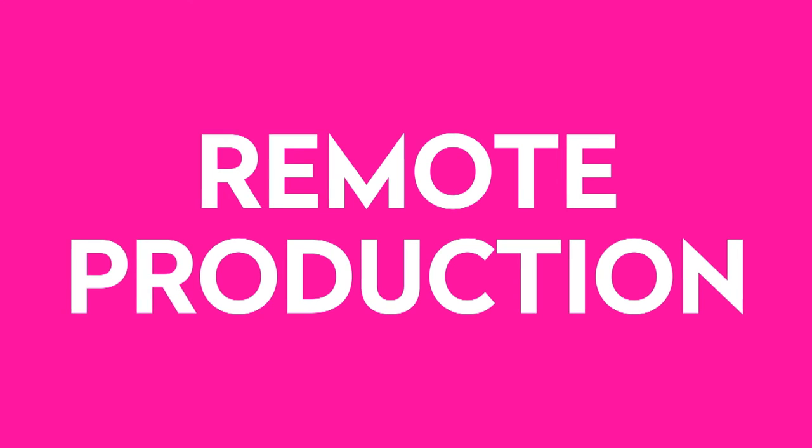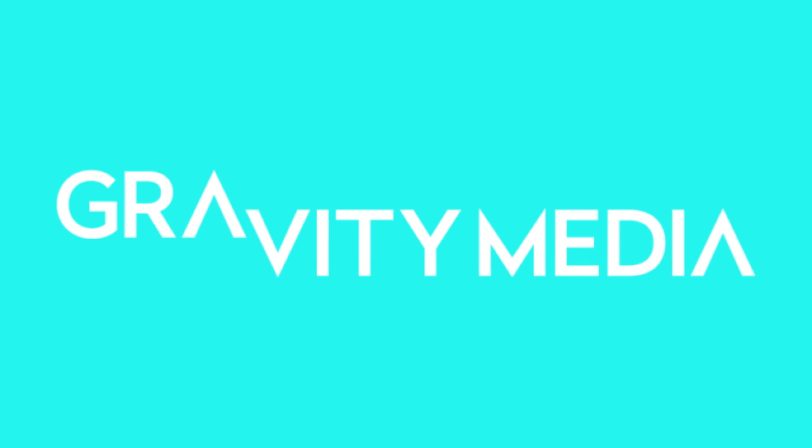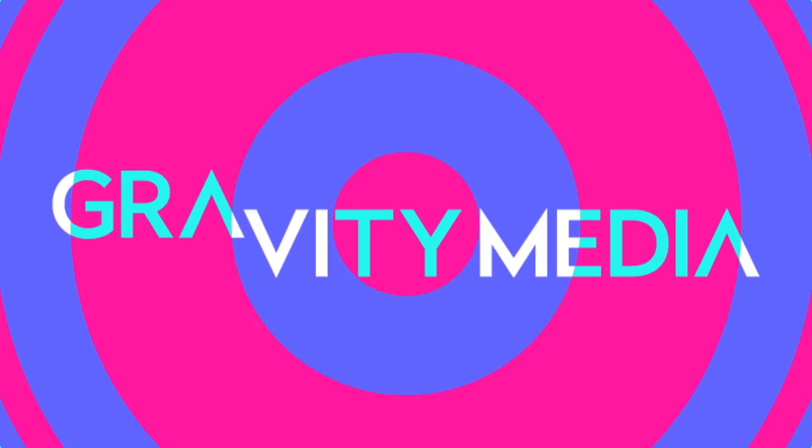So, the next time you're considering a remote production, talk to Gravity Media. The power behind the screen.